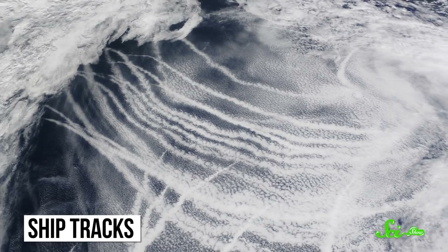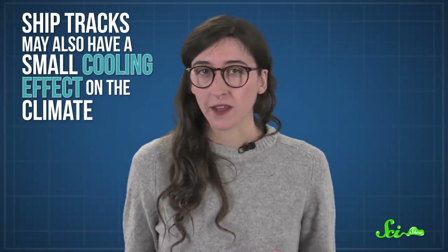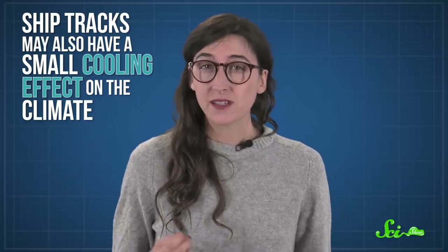Nowadays, we know that contrails aren't the only man-made clouds in the sky. There are clouds formed from the exhaust of big shipping vessels called ship tracks. They crisscross the oceans, making patterns that are visible all the way from space. Ship engines and the fuel they burn tend to be less regulated than other modes of transportation, so their exhaust contains a lot of condensation nuclei. This means water molecules form many more tiny droplets than they would naturally, creating low, dense, fog-like clouds that look brighter to satellites because they reflect more sunlight. Because of their reflectiveness, ship tracks may also have a small cooling effect on the climate, leading some people to suggest seeding a lot of these types of clouds to help stave off global warming.